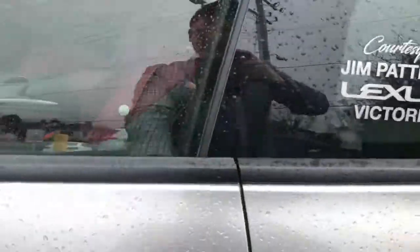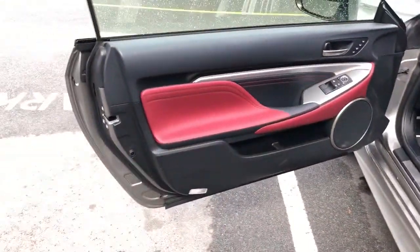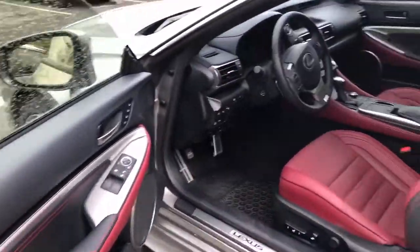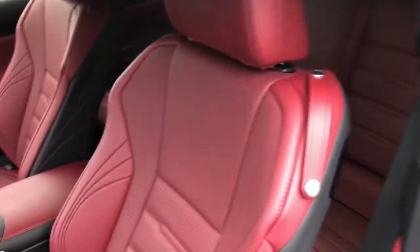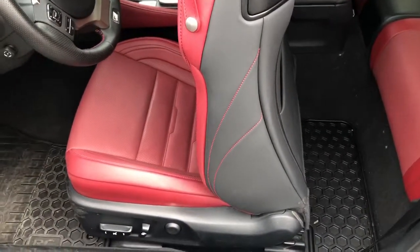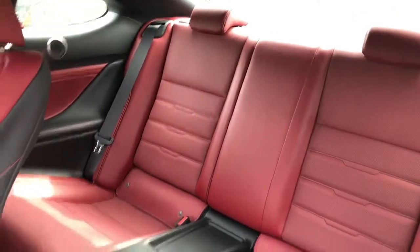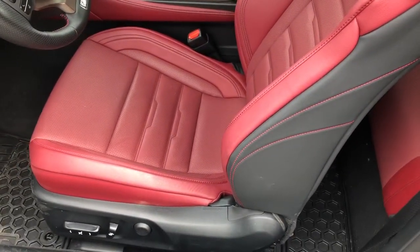I just love that red — it's not a tacky red, it's a very luxurious rose red. To get into the back seat, just push this lever forward and it slides forward slowly. Yeah, very nice back seats. If you bring it down it will go back.